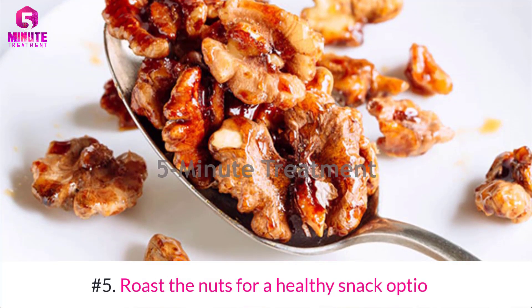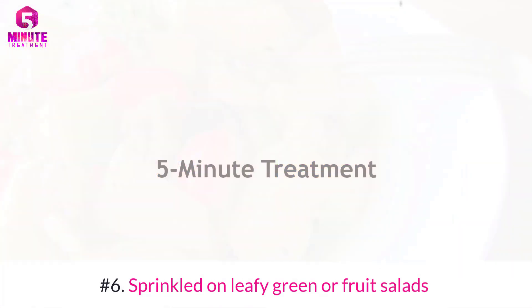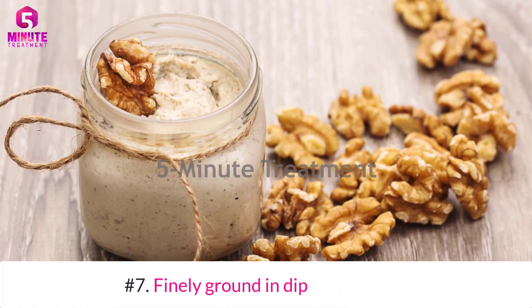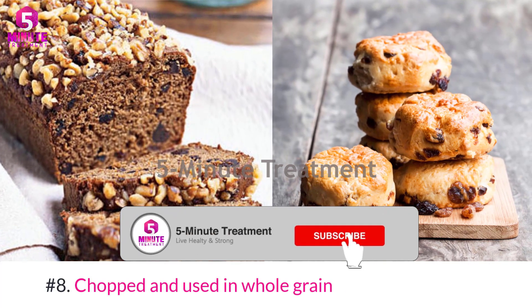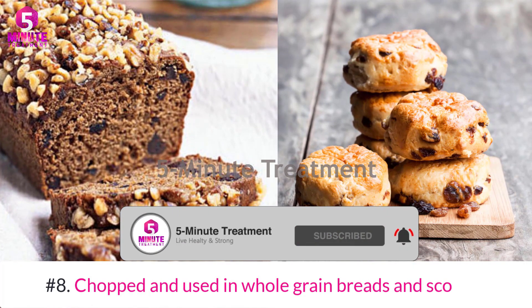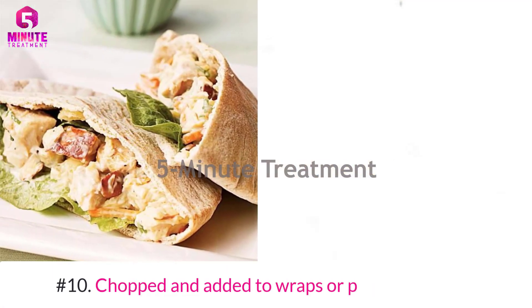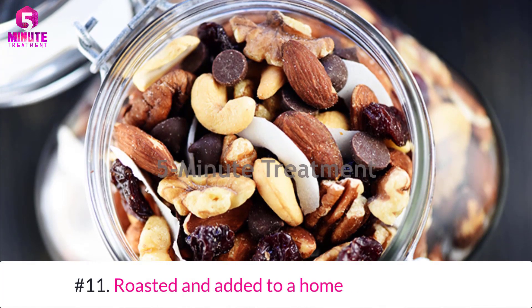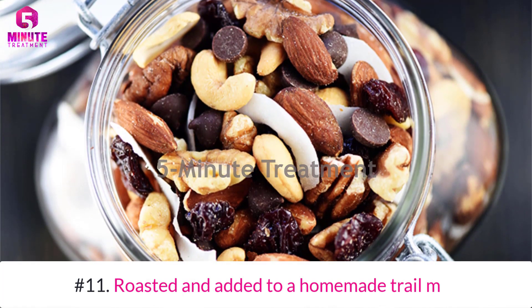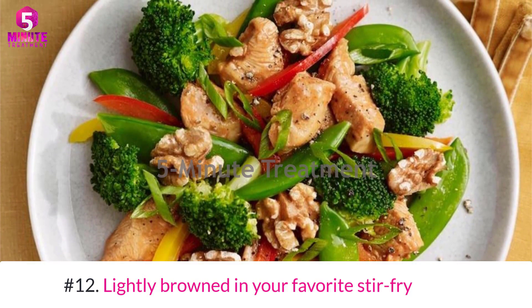Number five: roast the nuts for a healthy snack option. Number six: sprinkle on leafy green or fruit salad. Number seven: finely ground in dips and sauces. Number eight: chopped and used in whole grain breads and scones. Number nine: serve on top of oatmeal or yogurt. Number ten: chopped and added to wraps or pita sandwiches.